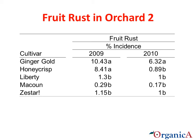Here you see the incidence of rust lesions on fruit in Orchard 2. Ginger Gold had the highest incidence of fruit with rust in both years, and Honeycrisp ranked next.